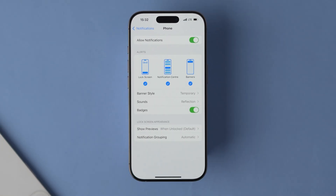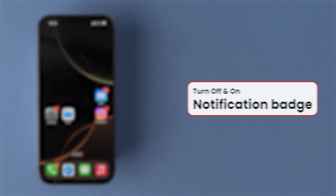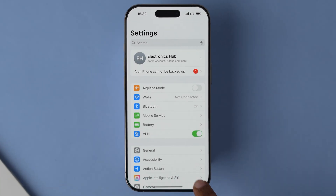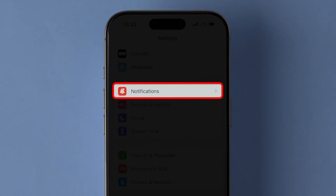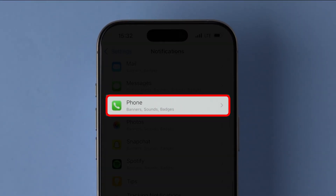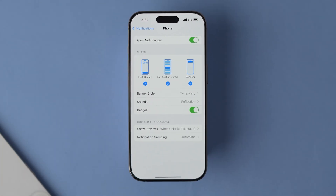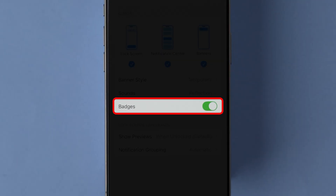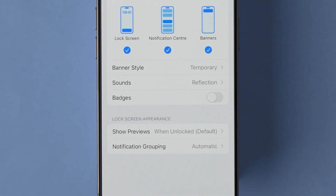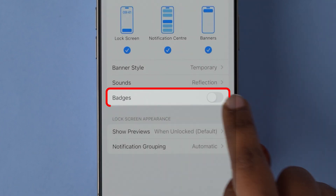If this method doesn't work, then try: Turn off and on the Notification badge. In the Settings page, scroll and click on the Notifications option. Again, scroll down and tap on the Phone app. A few options will appear — look for the Badges option and turn off the toggle next to it. Wait for a few seconds and turn on the toggle next to the option.